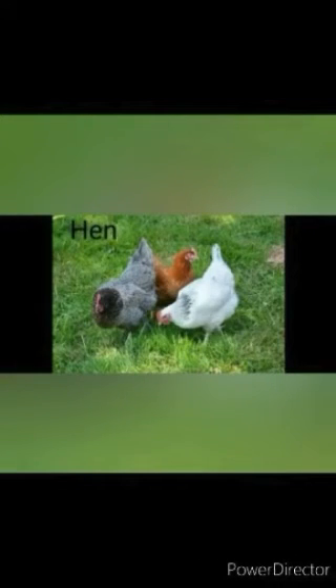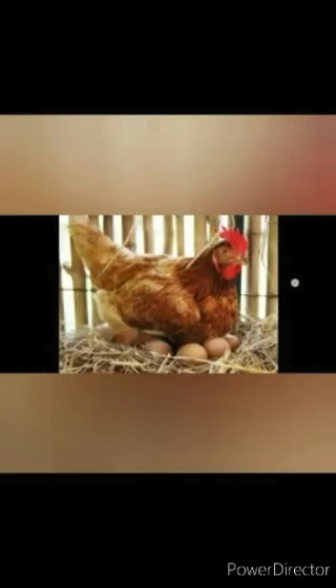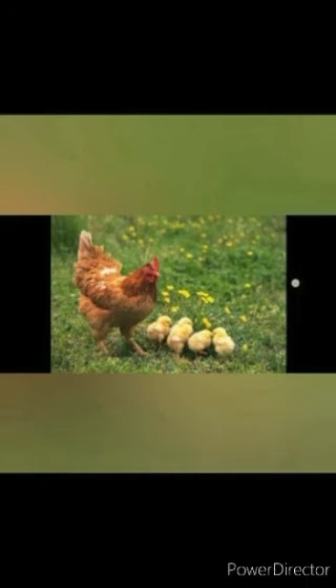A hen is a female bird. It comes in white, brown or black in colour. Hen has wings but it cannot fly high. It can take a short leap over fences or trees. A hen has a short beak, wings, a short tail and two legs with claws. It eats grains, seeds and worms in the soil. Hens often live in groups. Hen and cock are tame birds. They are kept in a coop. Like other female birds, hen lays eggs. People eat the meat of hen and even the eggs. The babies are called chicks.